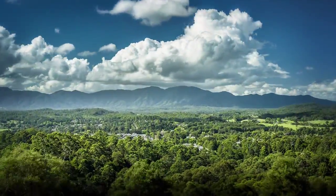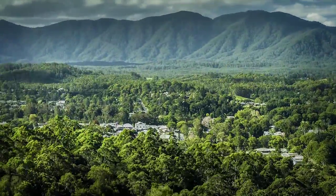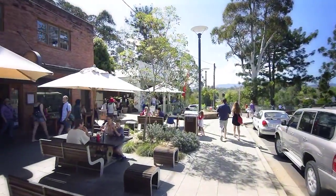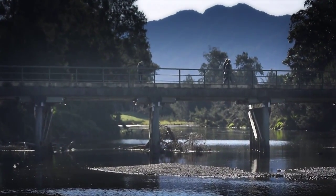We are a short 400-metre stroll to Australia's most beautiful rural town, Bellingen, with its cosmopolitan cafe scene and the very inviting Bellingen River.